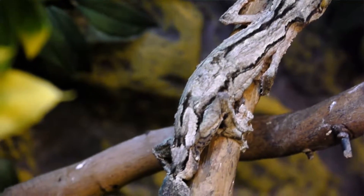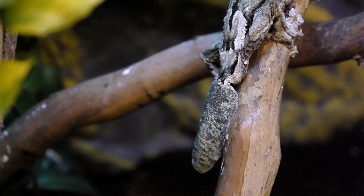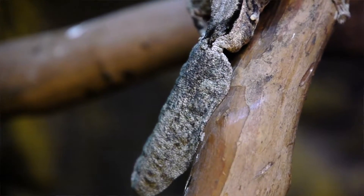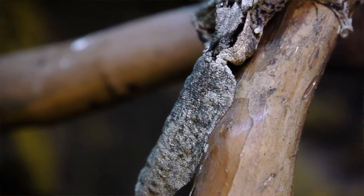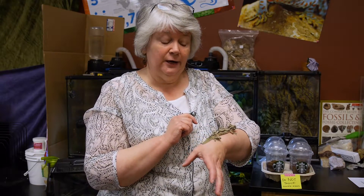These guys are also known as the flat-tail gecko because they will dangle from a branch and their tail will curl under and get little ridges to it, so it looks like a dead leaf. Hence the name mossy leaf-tail gecko — he's part of the family of flat-tail geckos.